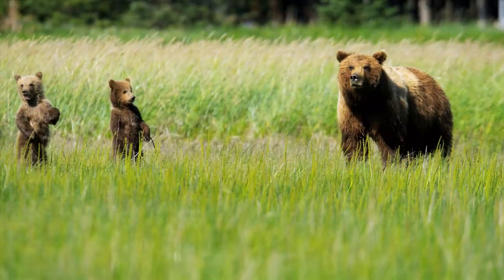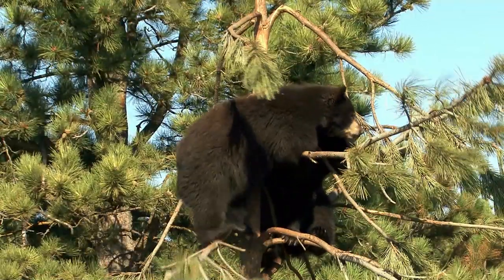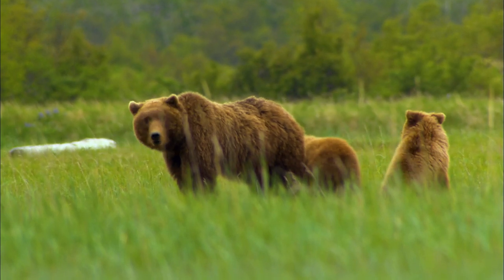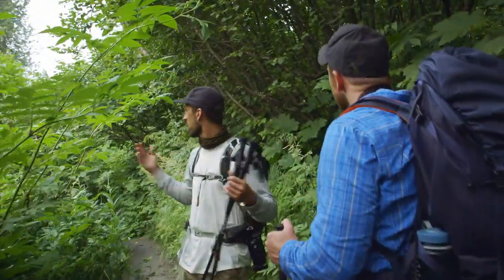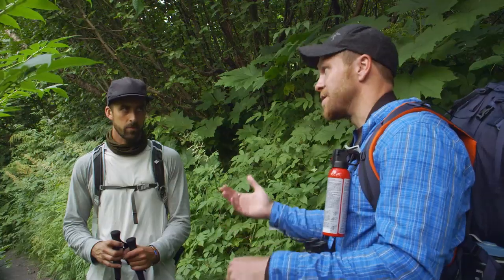Mother grizzly bears will attack humans if they believe their cubs are threatened. Black bears are more likely to hustle their cubs up the nearest tree. But in the wild, it's always a good idea to be extra cautious around mothers and their young. Look how dense this is — we are just absolutely tunneled in by all this vegetation. Bears could be anywhere. We can't see them, and more importantly, they can't see us. So really all we have are our voices.